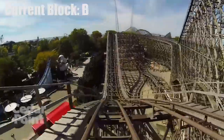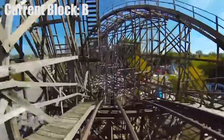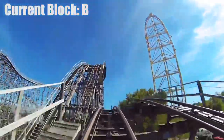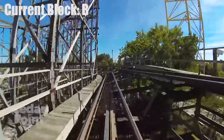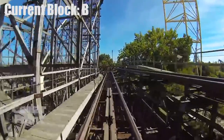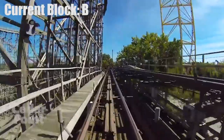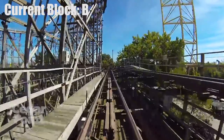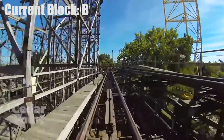The first drop, first turn, first airtime hill, second turn, and second airtime hill are all part of the B block. But before you round the last wide turn, you'll pass through a section of brakes. These brakes are Gemini's mid-course brake run, or block brakes. The entirety of these brakes is in the B block, but as soon as the train leaves these brakes it enters the C block. So if the C block was occupied, a train would stop here.